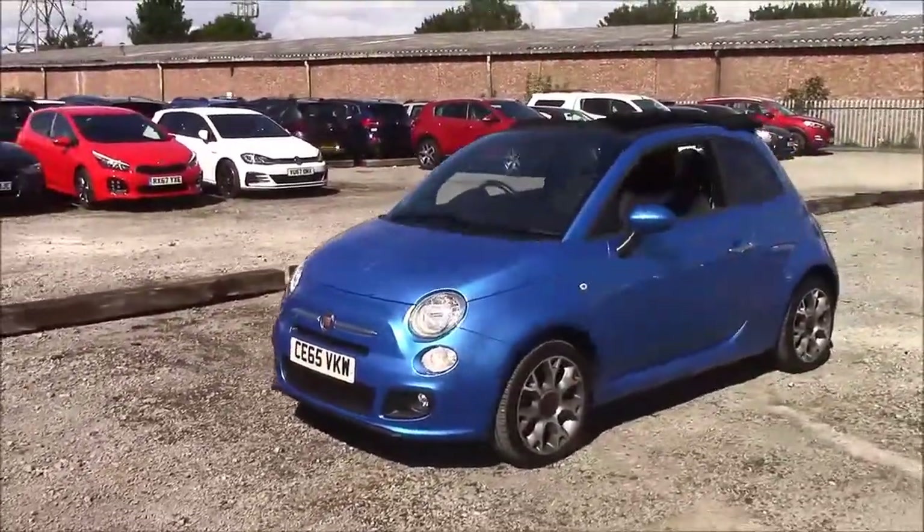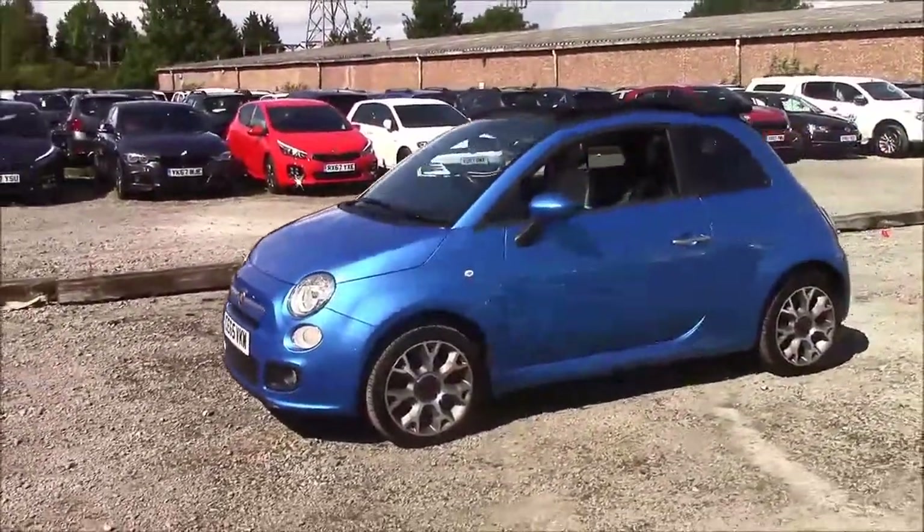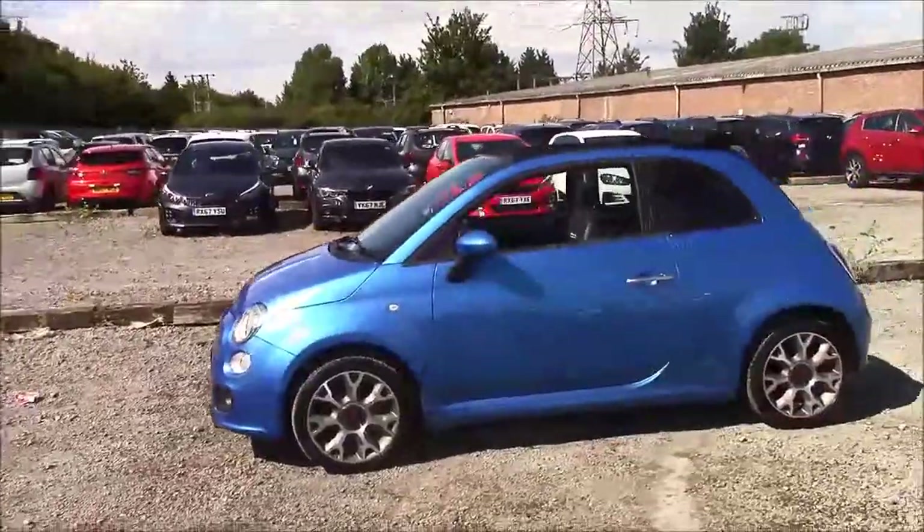The fuel economy for this vehicle is at 60.1 miles per gallon on a combined cycle, placing this car in tax band B, which will cost you £20 for the year.